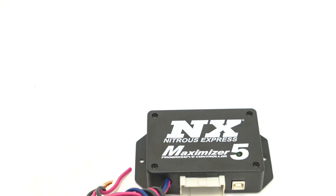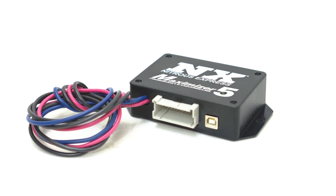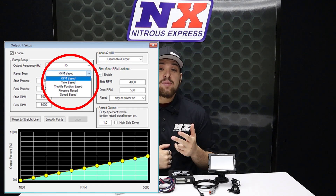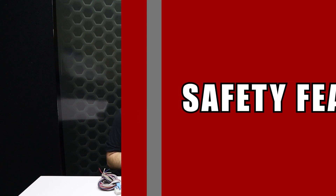This progressive controller includes industry-leading safety features that will allow you to maximize your tune-up while keeping your engine and wallet safe. The Maximizer 5 is capable of operating up to four separate stages of nitrous based on either time, RPM, miles per hour, throttle percentage, or boost pressure. Whether your engine is naturally aspirated or forced induction, gasoline or diesel, the Maximizer 5 is the unrivaled choice.